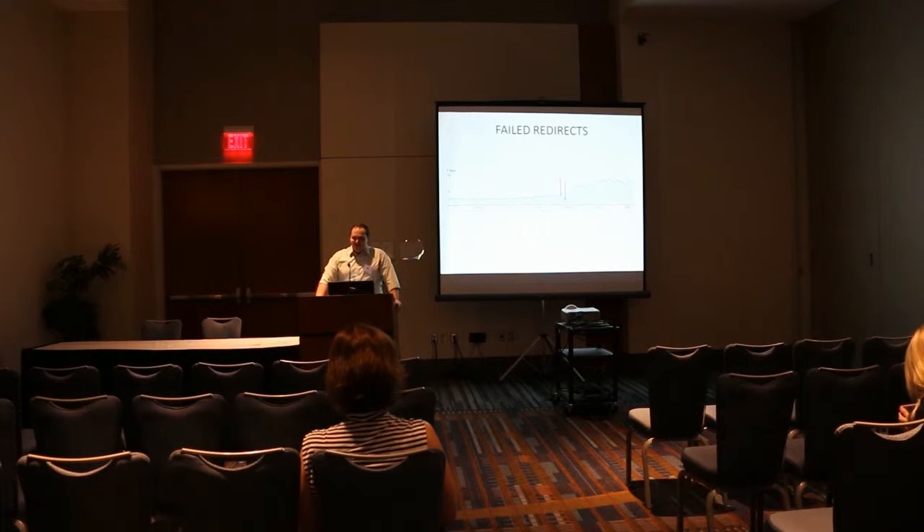The process I actually used for this — I wrote an article for Search Engine Land that was just published at about 9:30 this morning. Good timing! This step-by-step process is actually on Search Engine Land right now. I don't have a link to it because I didn't know when they were going to publish it.